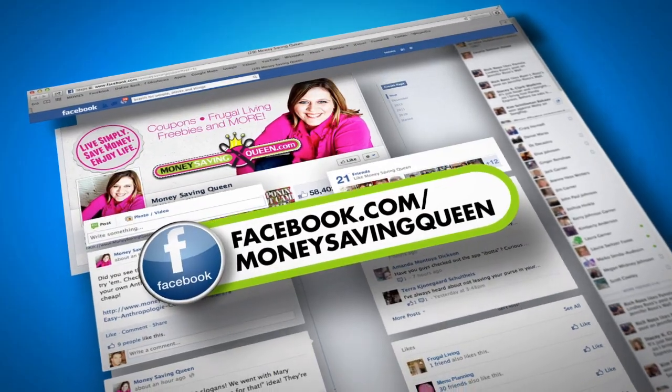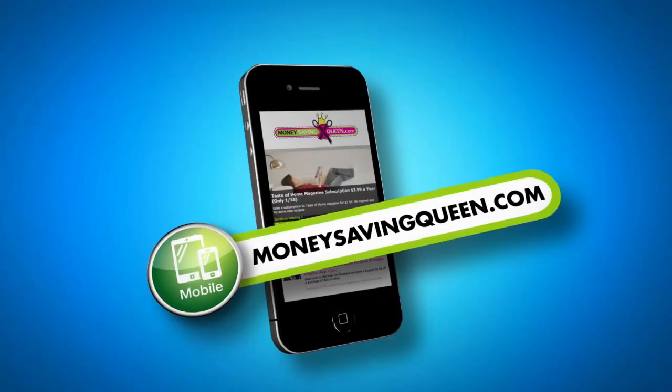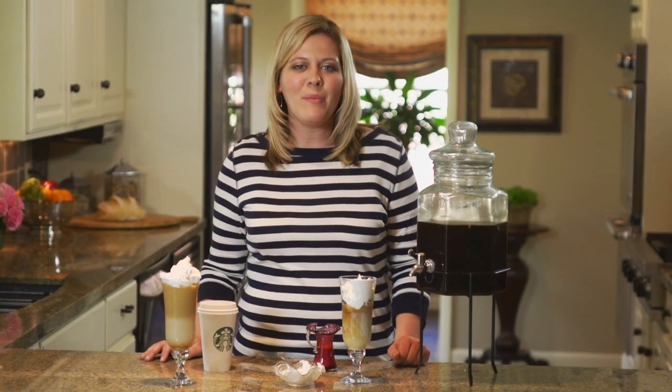I hope you'll join in the money-saving conversation. You can like Money Saving Queen on Facebook, follow me on Twitter, hit it on Pinterest, and save on the go with our mobile site. I'm Sarah Rowe, Money Saving Queen.